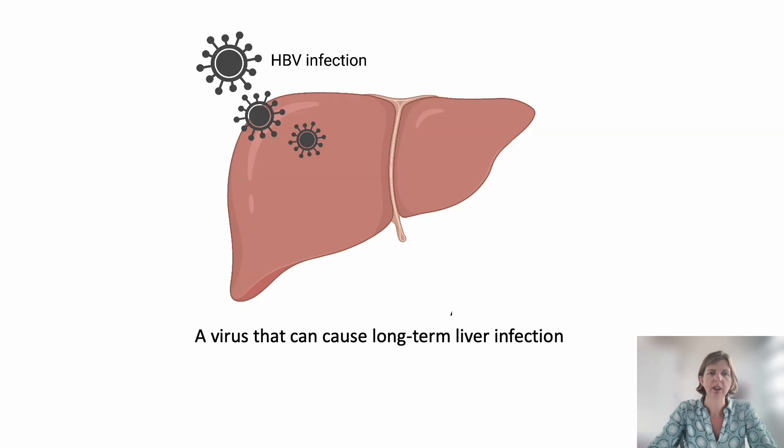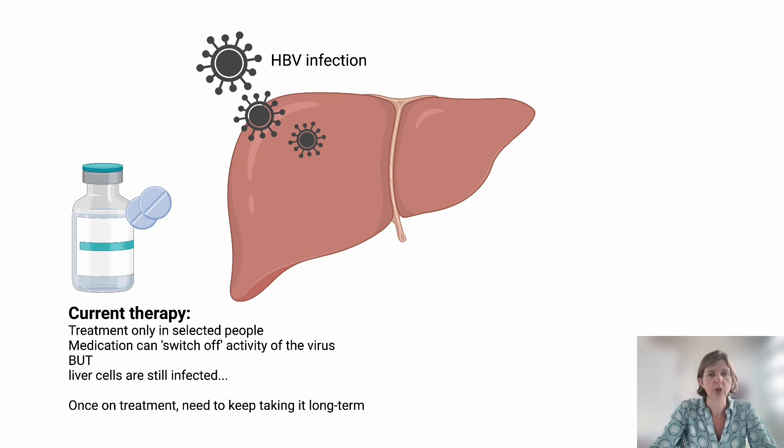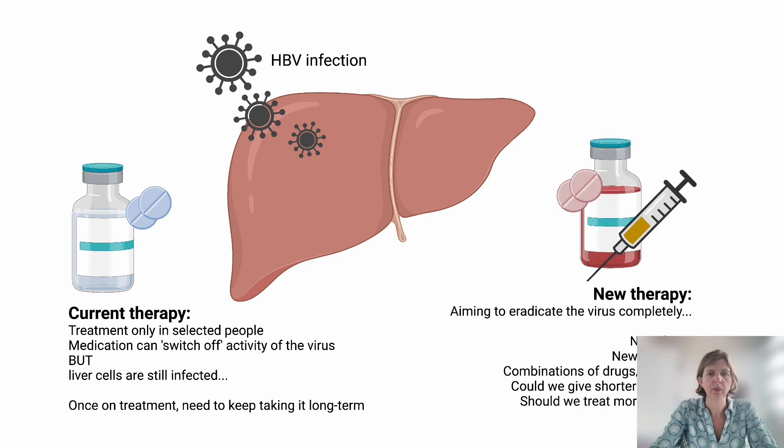Let's take hepatitis B virus infection as an example. This is a virus that can cause long-term liver infections, and in a proportion of people infected, this can lead on to long-term liver complications. We do have treatments, but they're only given to selected people who we think are at the highest risk of these long-term complications. The medicines can switch off the activity of the virus but don't cure it completely, meaning people taking treatment have to remain on it long-term.